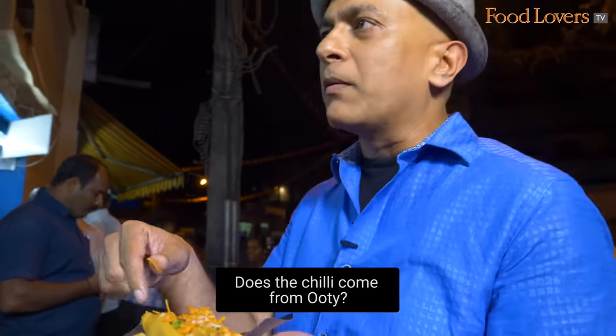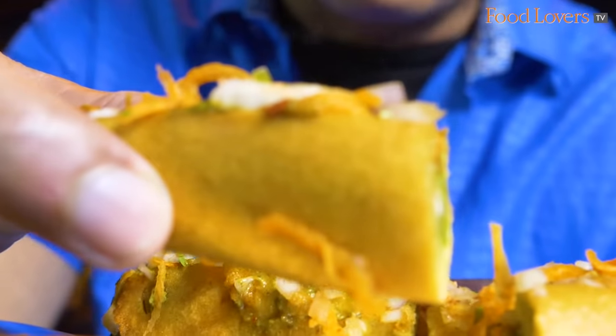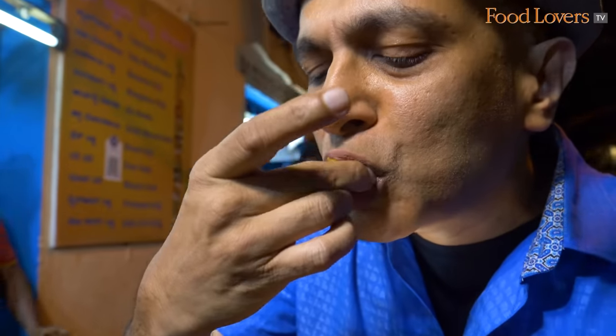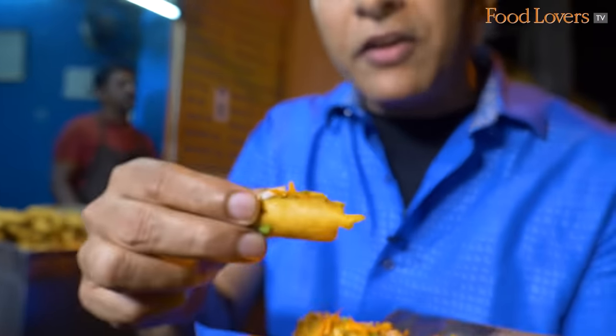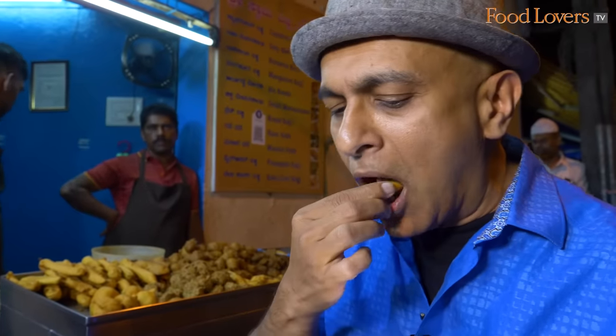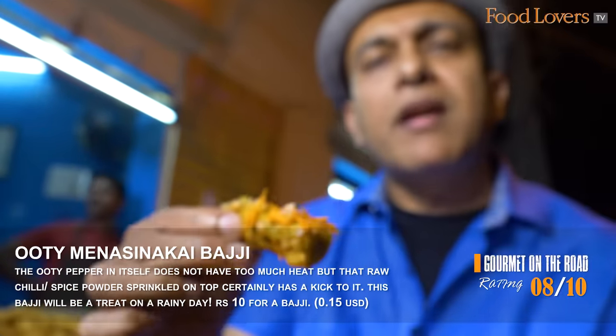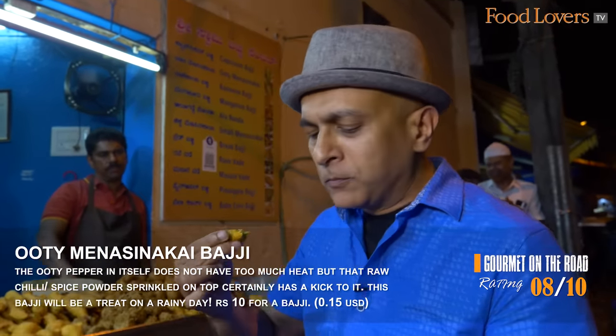I've got the Ooti Mensan Kaya. I was asking him whether the chilli came from Ooti but he said no, it's grown locally. It's as hot as it can get — not just temperature-wise but also spice-wise. The chilli itself doesn't have too much spice, but the red chilli powder sprinkled on top definitely catches hold of your throat. It's the sort of bhaji you want to eat on a cold, rainy evening. I like the fact that they garnish it with onions and carrots, which gives it a nice fresh crunch.